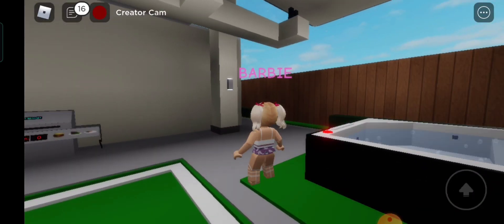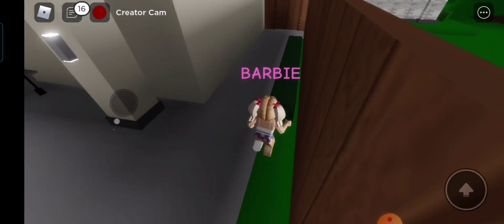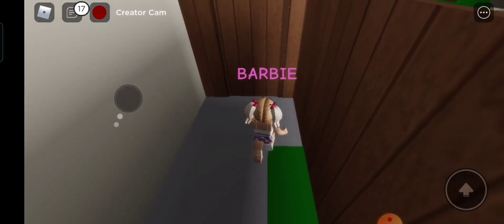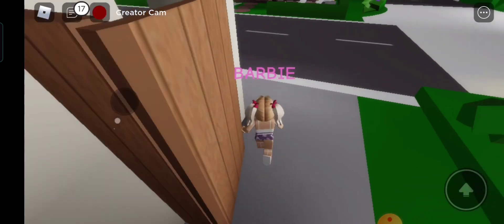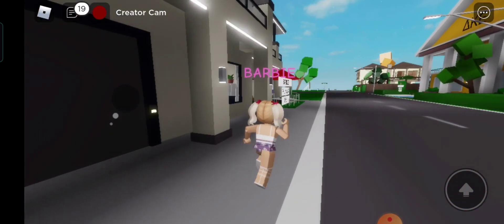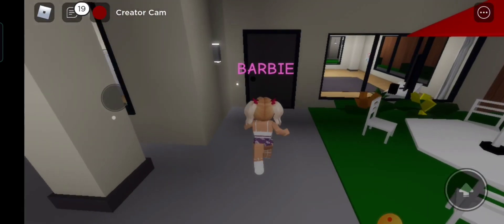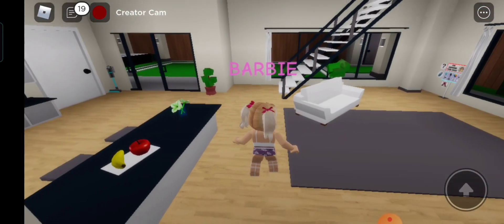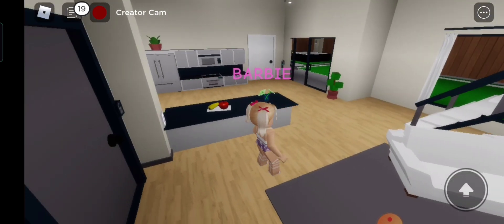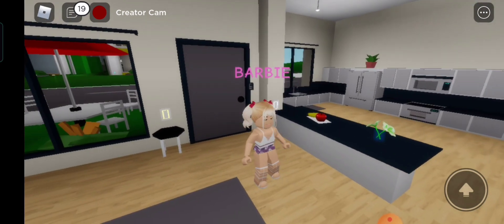A few moments later — the sun is up. We're not done touring the house yet. I was occupied the whole night with the jacuzzi. Okay, let's go out. Let's use the main door to enter the new house. Wow, this house is spacious!